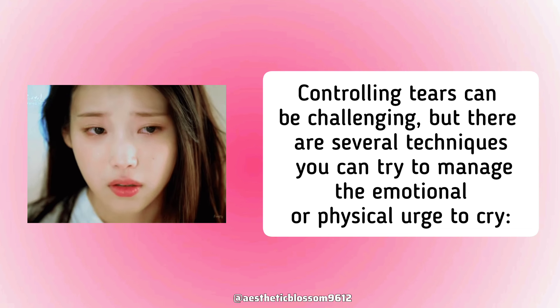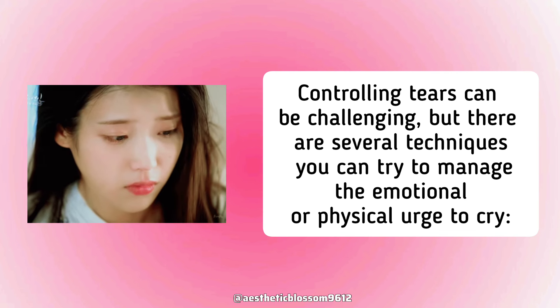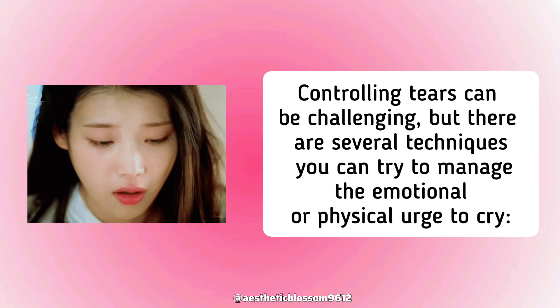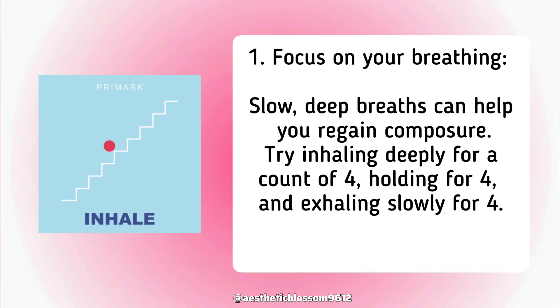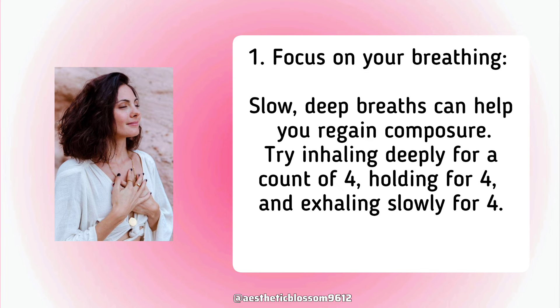Controlling tears can be challenging, but there are several techniques you can try to manage the emotional or physical urge to cry. First, focus on your breathing. Slow, deep breaths can help you regain composure. Try inhaling deeply for a count of four, holding for four, and exhaling slowly for four.